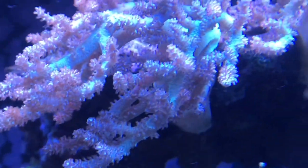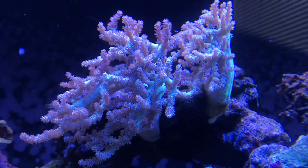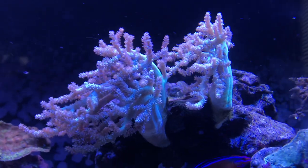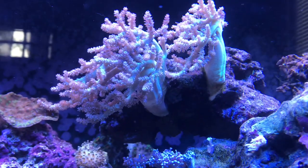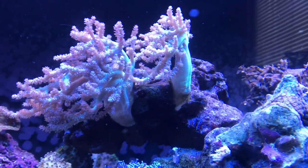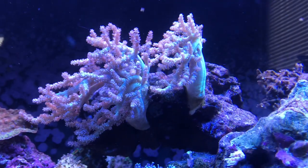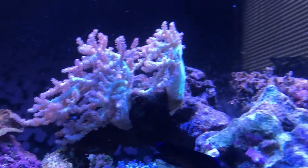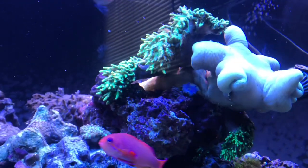To the right of him, moving along, we have my little Kenya tree leather. He was down and out for a little while — leaning over, limping, shedding — but with time and water changes he's back up and perked up. If you see all this little stuff floating around, it's from the shedding.